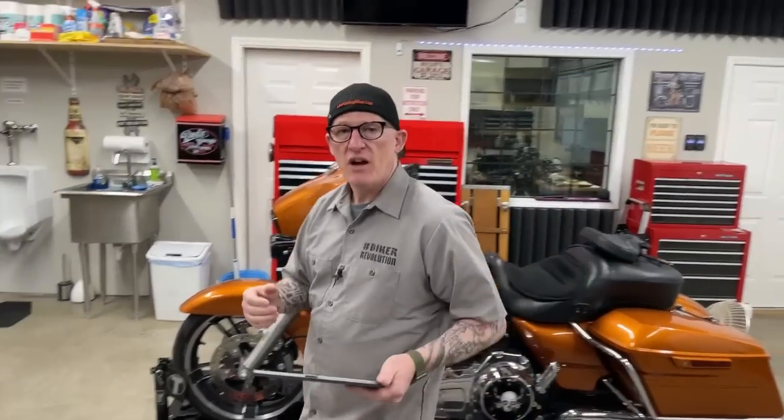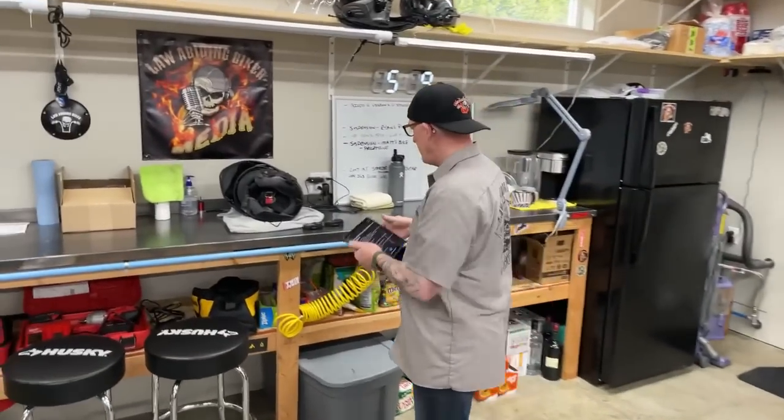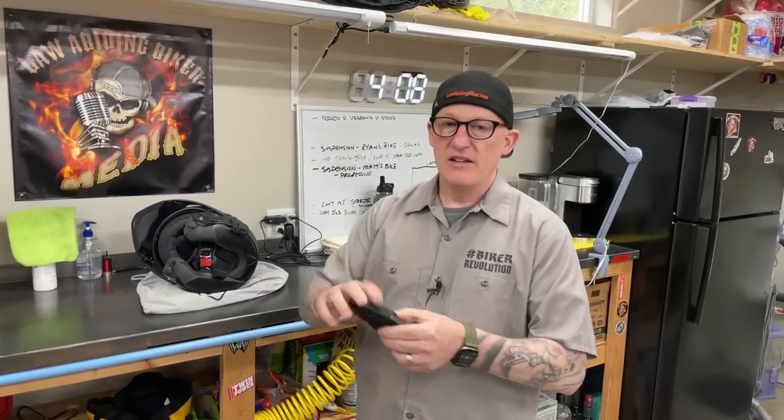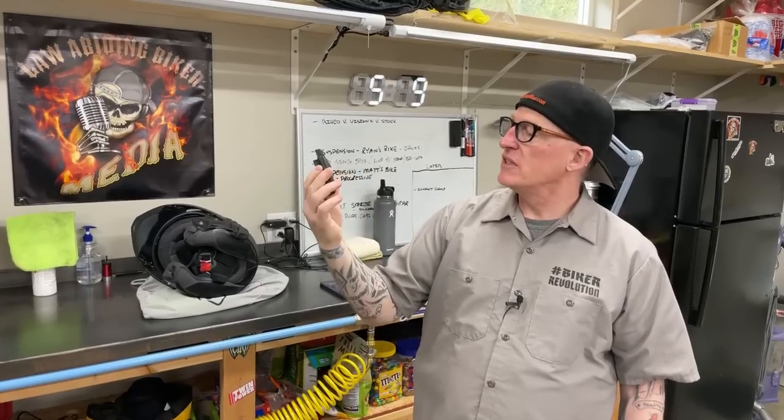So let's move over to the workbench. This is a Harley-branded Senna 50S. It says Boom Audio on the back — that's the Harley one that Harley sells.